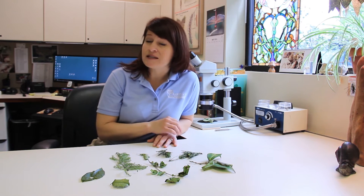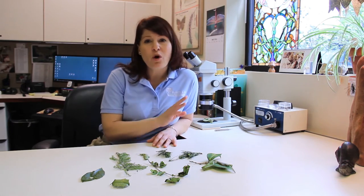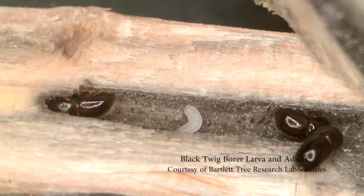Some of the insects in the landscape can kill your plant or your tree or your shrub with only just a few insects, such as some of the bark boring beetles.